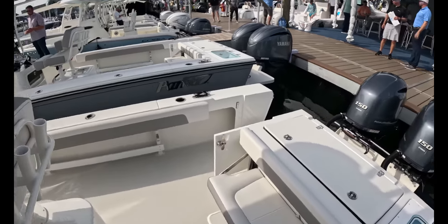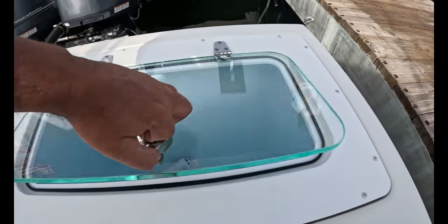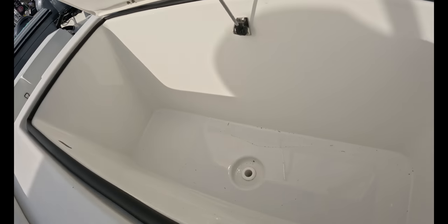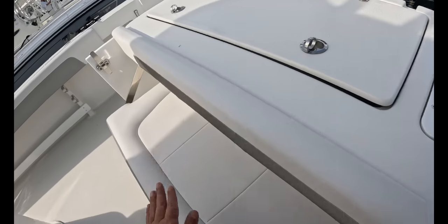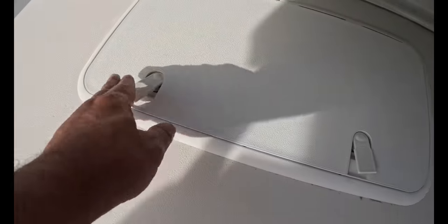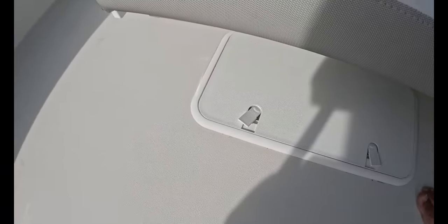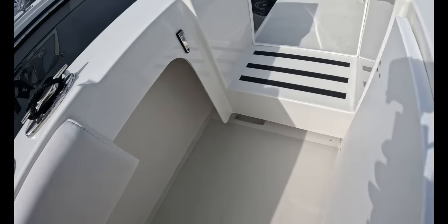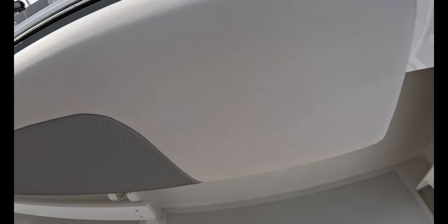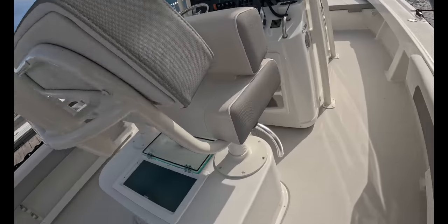Very utilitarian boat, but you do get a nice big live well here. Big kill box here — very nice. Flip-up bench seat here. Poor bilge access, plastic hinges. Tuna door here. This is a three-piece hull — you can lean up into it and put your feet under and fish. That's nice.